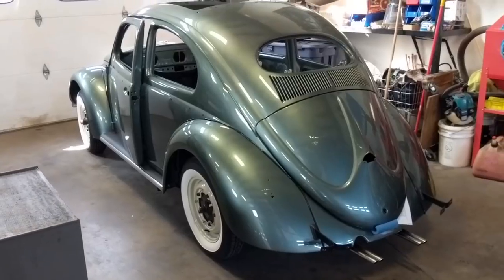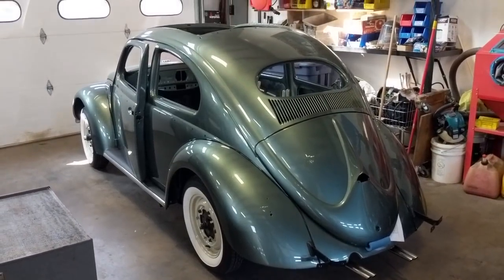Getting back to the '56 ragtop that I'm working on for my client Mike — it's been a long time on that car.